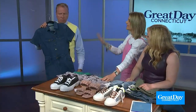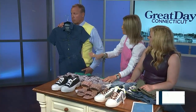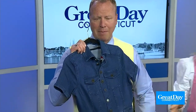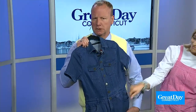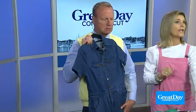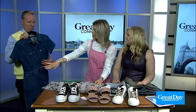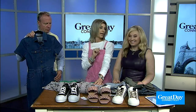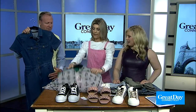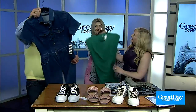The utility denim jumpsuit is everything right now, and it's so fun to style. This was $13! And that's so cute because I love anything that's a onesie — you just put it on and you're out the door. It's so clean, it makes you look taller, you put your little belt bag on with your sneakers and you're on the go and you look like something out of a magazine.